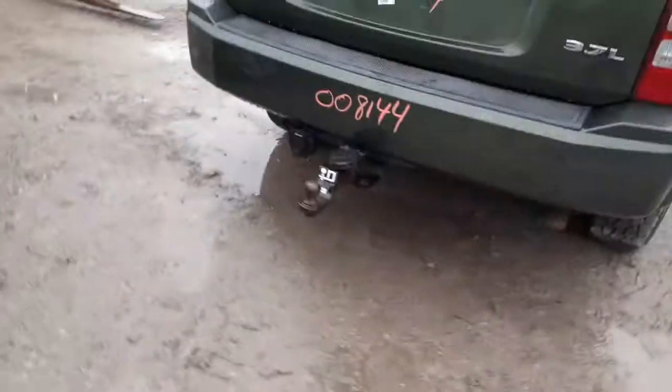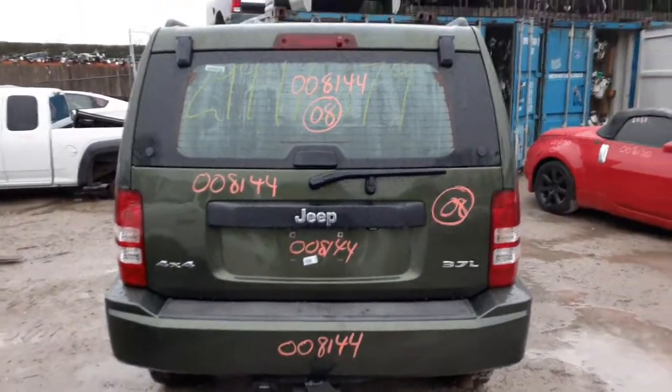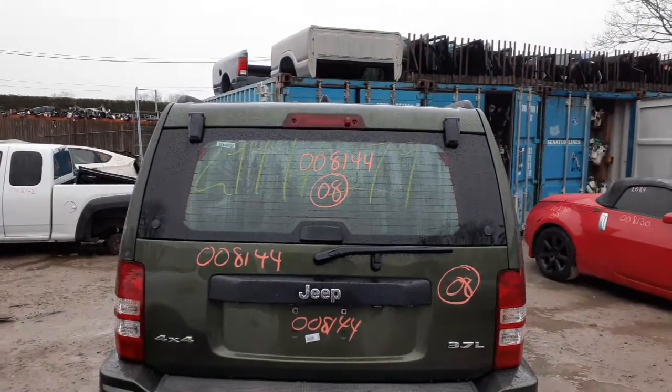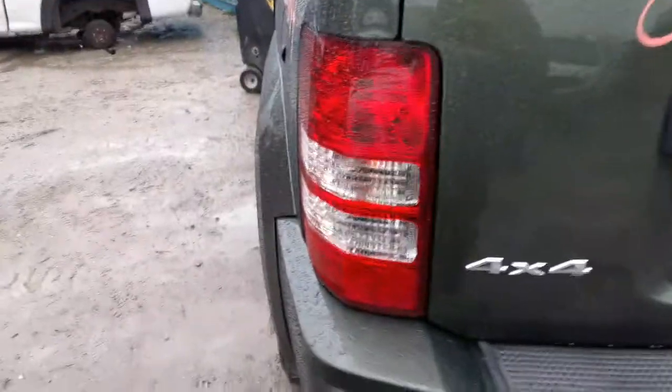Rear bumper is nice and clean, it's got the hitch assembly on it. Rear tailgate is no good — it's got a shot in it and both corners are bent. You got a rear glass, regular tint or heated, a third brake light, and rear wiper motor. Right side tail light is in good shape with a very minor chip down in the corner.